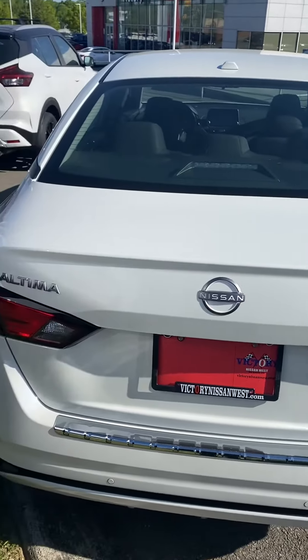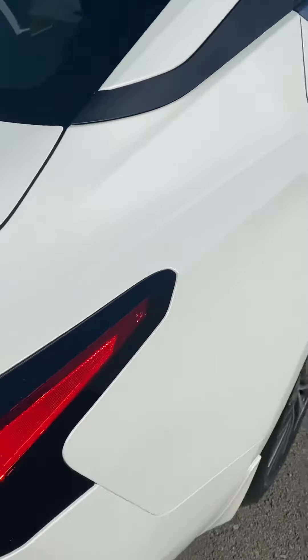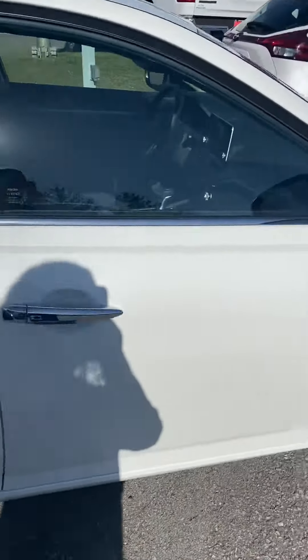Hi, this is Ashley of Victory Nissan, and here is our 2023 Altima SV all-wheel drive that we just got in.